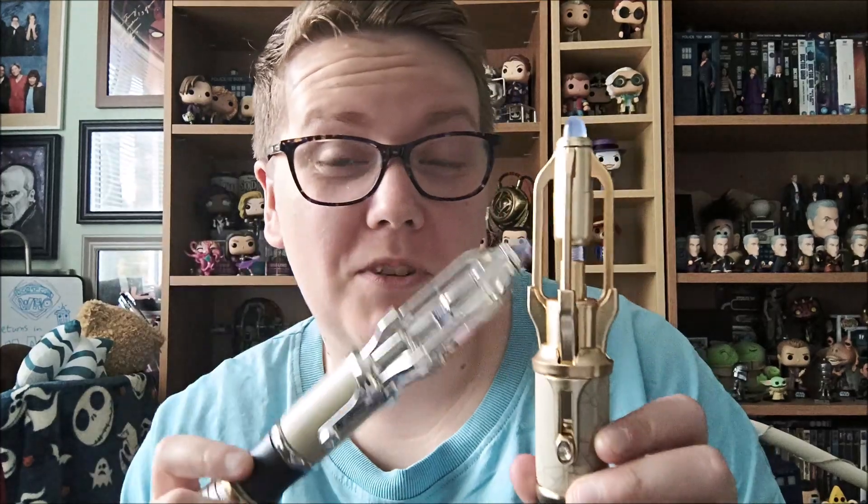You can get this gold one in Forbidden Planet either in store or online. The chrome one — I think Character Options are selling those again, though I'm not sure. The chrome is like one of those rare ones, I'm afraid. But you can get the matte version, which is this sort of material in silver, from Forbidden Planet as well.